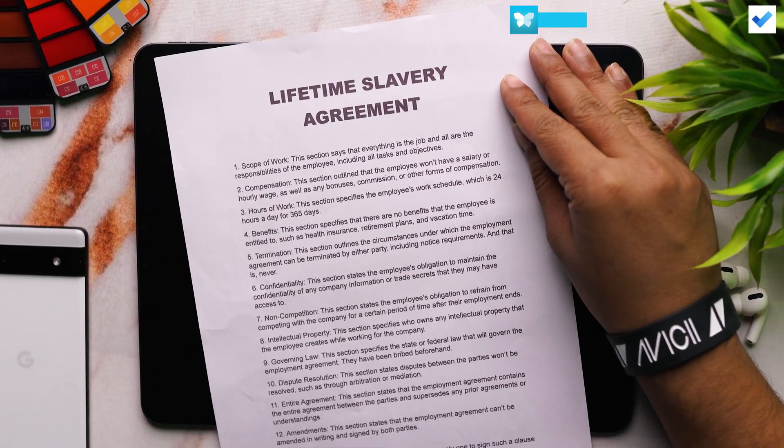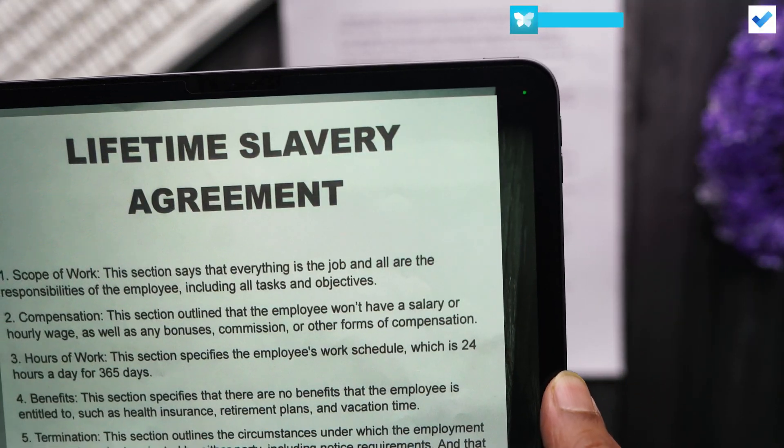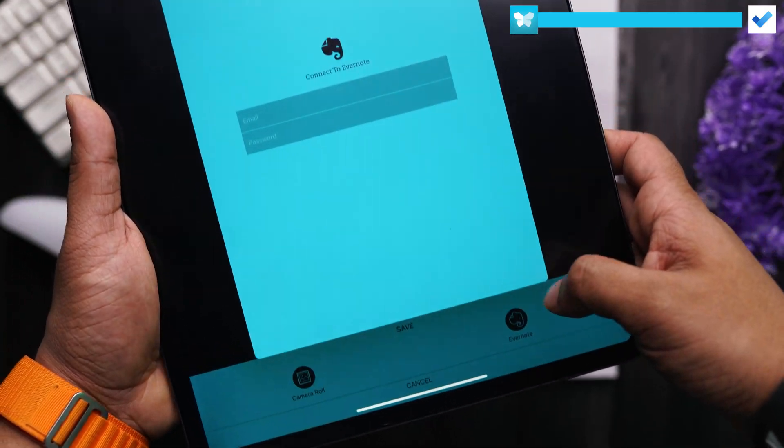The next one is more of a utility app. It's called Scannable and it's developed by Evernote. It's basically a scanner app which allows you to save and send your scanned documents, both as a photo or a PDF file. It also enhances your photo, making it look a lot cleaner. This app has made my life a lot easier as I'm able to scan documents and create PDFs on the go. And if you use Evernote as your notes app, you're in luck as this app will automatically sync to Evernote.